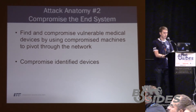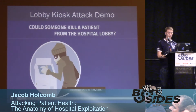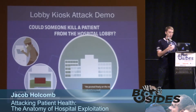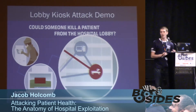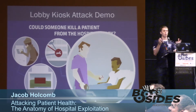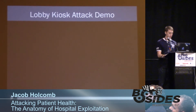From there, we compromise a medical device by continuing to pivot until we find the device we're after. Could somebody kill a patient from a hospital lobby? The answer is yes. We broke out of kiosk mode, got a command prompt, downloaded code, pivoted throughout the network, identified devices, compromised them, and one of the devices we reached was a medicine dispenser — and you'd be able to change the prescription administered to a patient.